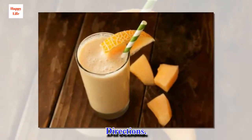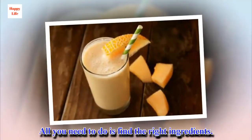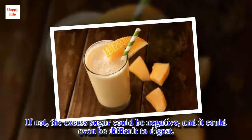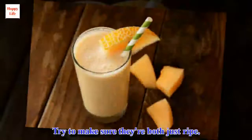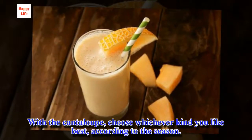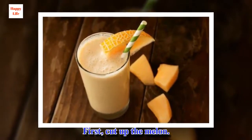Directions. This cantaloupe and banana smoothie can be done in just 5 minutes. All you need to do is find the right ingredients. It's important that neither the cantaloupe nor the banana are overripe — the excess sugar could be negative, and it could even be difficult to digest. First, try to make sure they're both just ripe. With a cantaloupe, choose whichever kind you like best according to the season. The more natural, the better. First, cut up the melon.